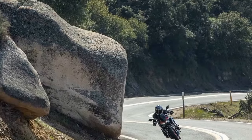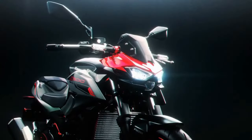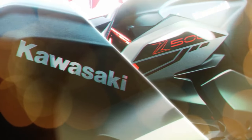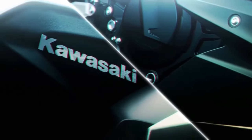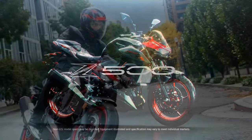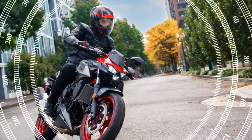However, it would be a mistake to pigeonhole the Z500 as merely a lightweight beginner bike. Its capable chassis and spirited engine offer a thrilling experience for riders of all skill levels. Evidence of this can be seen in local club races, where skilled riders on Ninjas and Z400s demonstrate the Z500's performance prowess.